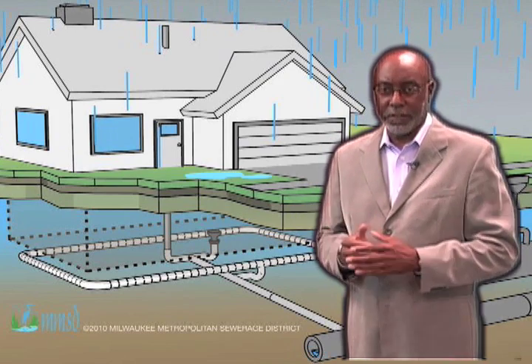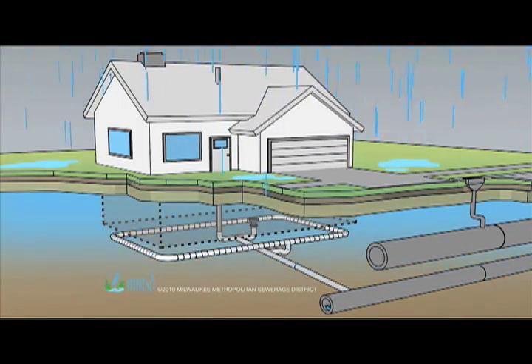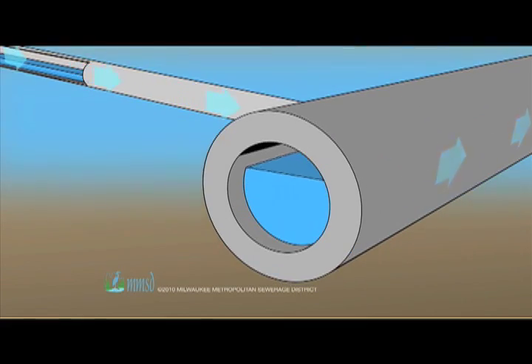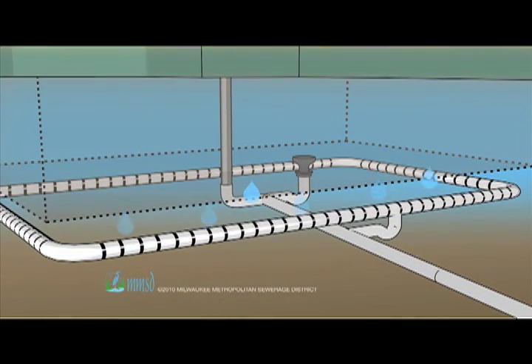There's more to the problem than leaky laterals. Some homes send even more excess water into the sanitary sewer system from yet another set of pipes. Almost all homes have a foundation drain that collects water under the house, preventing it from damaging the foundation or flooding the basement. For many homes built before 1954, water from the foundation drain goes directly to the lateral, adding even more excess water into the sanitary sewer system.